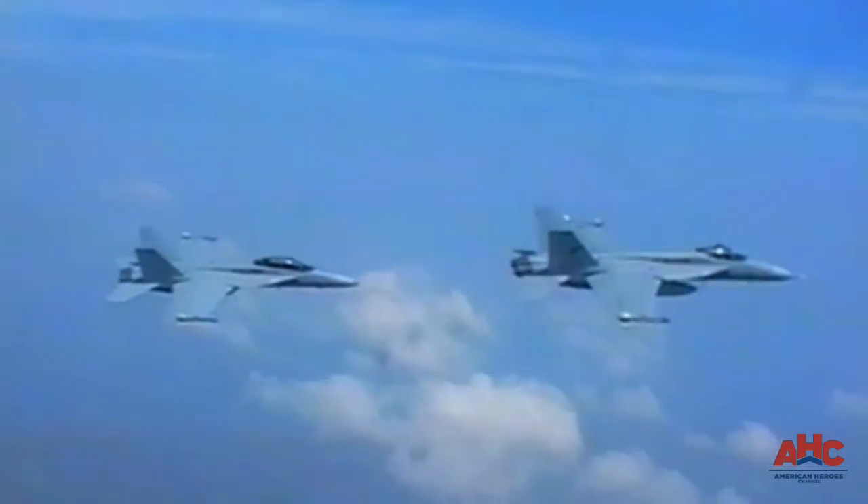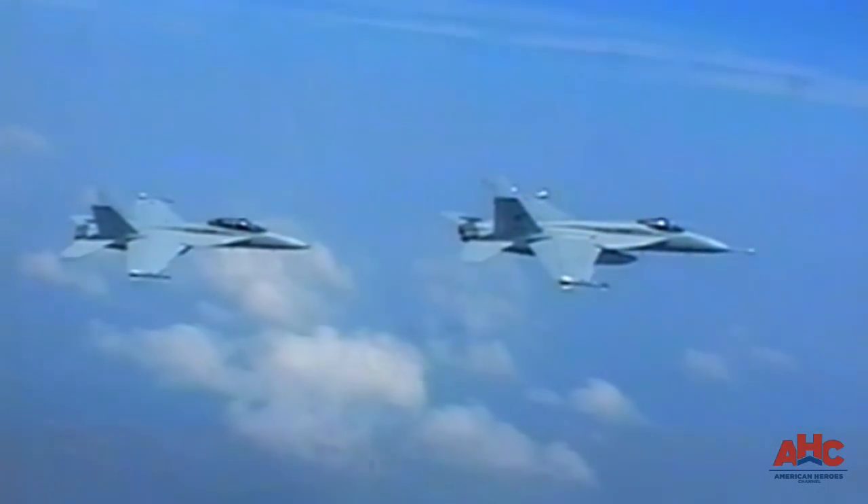As a multi-mission strike fighter, the Super Hornet is an incredible machine.